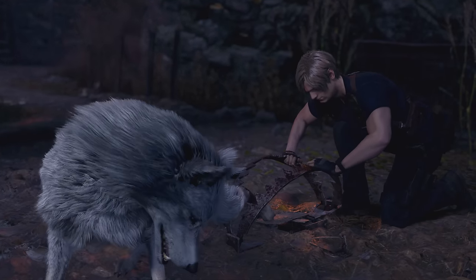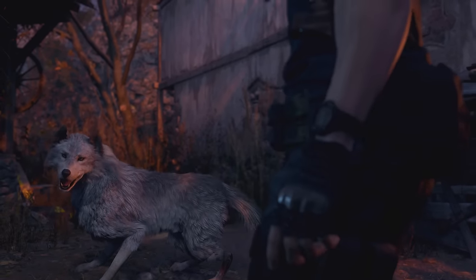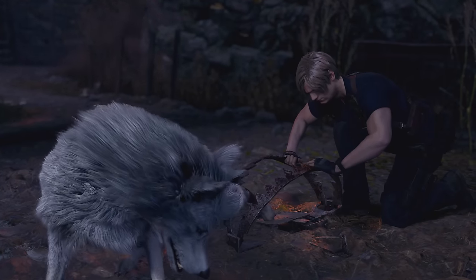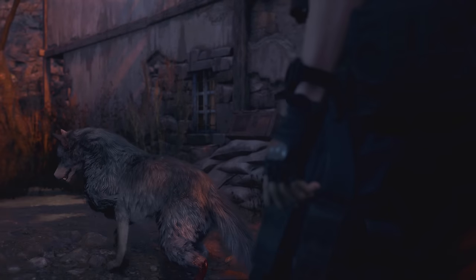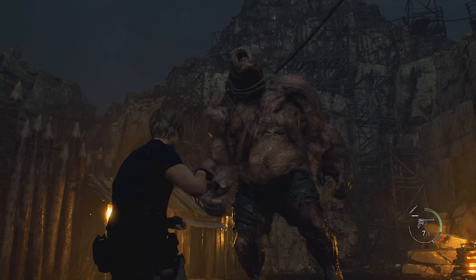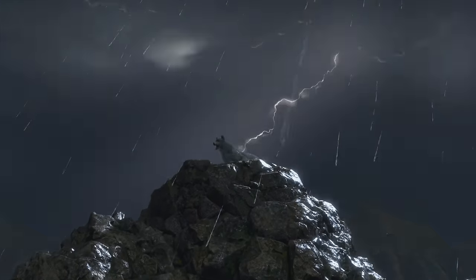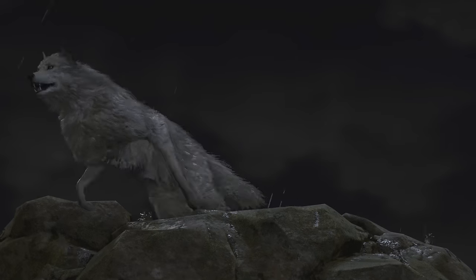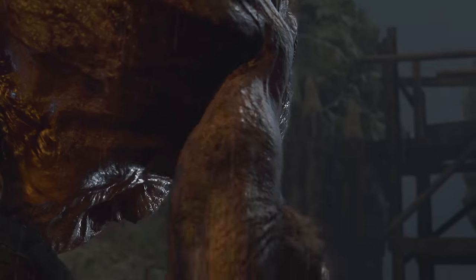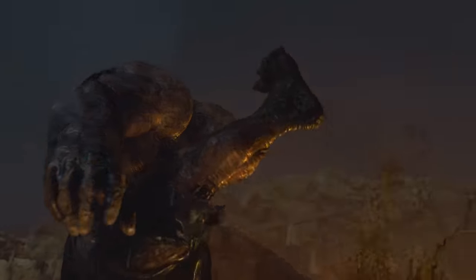After leaving the manor, you can find a wolf stuck in a bear trap. Feeling the furry little fella's pain, you can help him free, just like you could in the original Resident Evil 4. You should never do a good deed just to receive something in return, but saving this wolf can prove to be very useful. When fighting El Gigante in the middle of Chapter 3, the wolf will make a badass entrance, nibbling at the heels of El Gigante and helping you take him down once and for all.